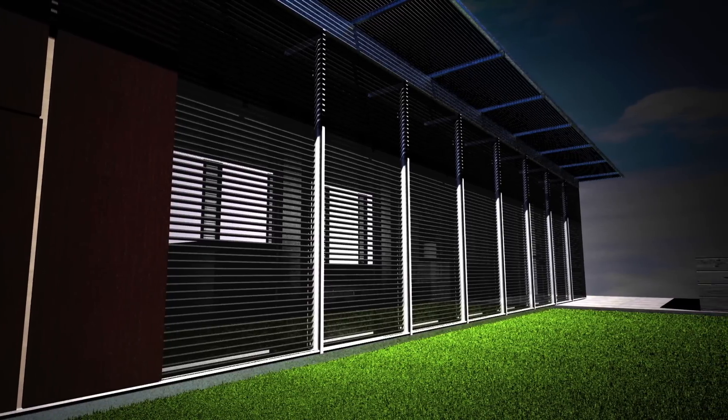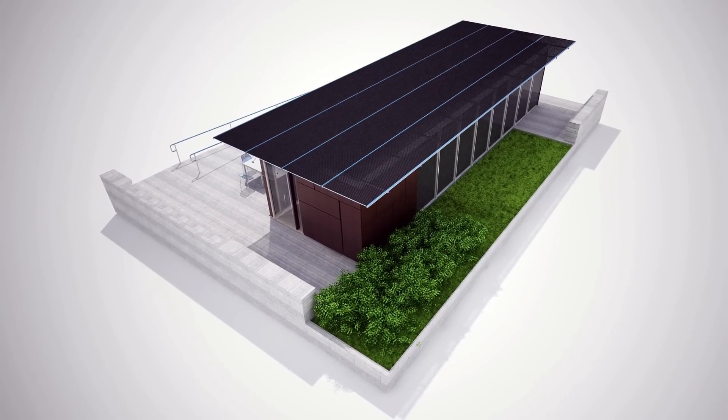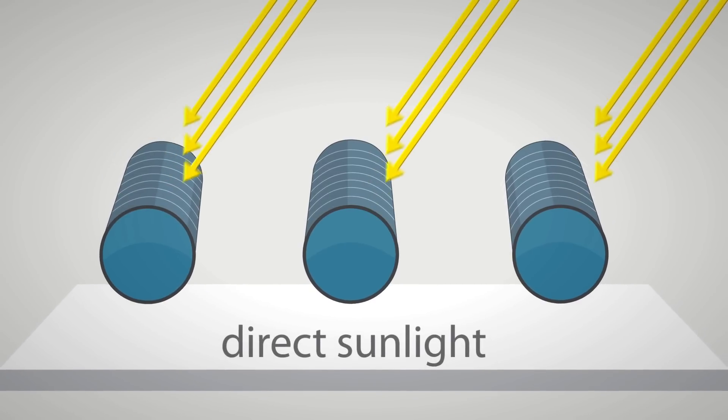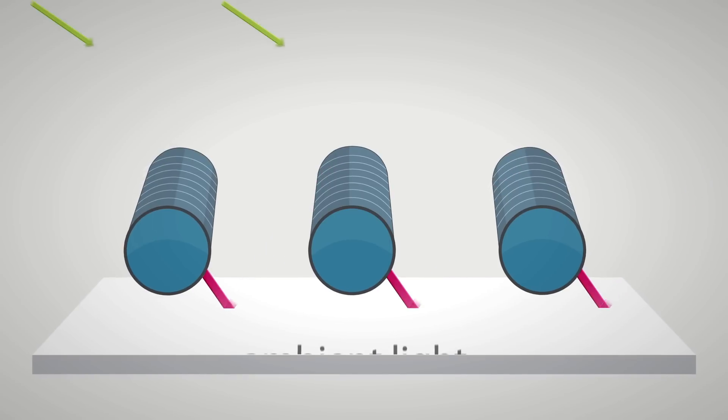Reinterpreting the cantilever barn, the array provides both energy and shade for the home while maintaining a low profile. The tubular photovoltaic system allows for sunlight to be collected from all directions, producing more energy than a typical panel.